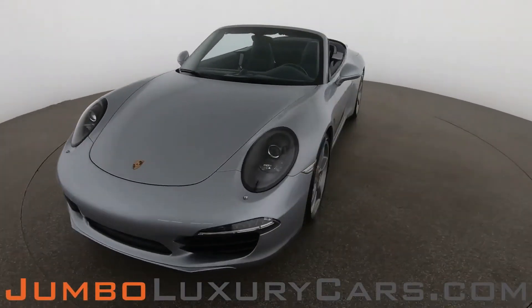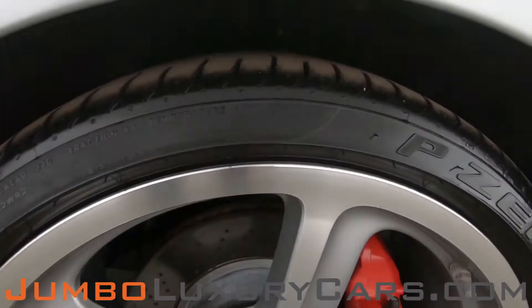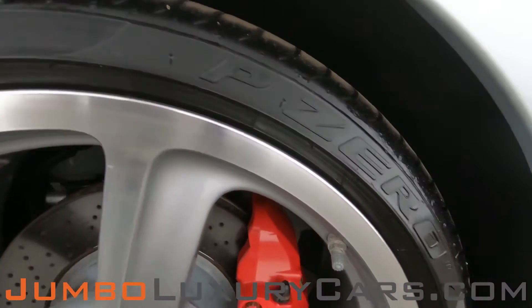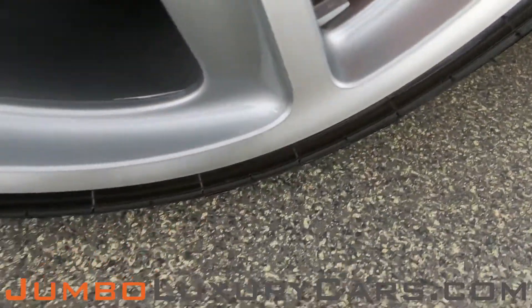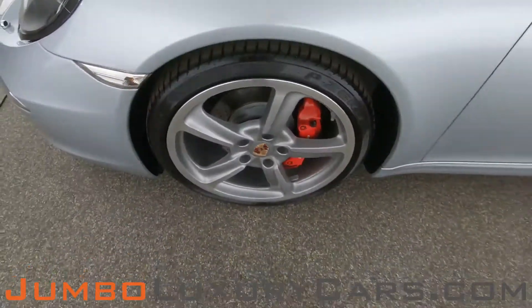Overall the exterior is in excellent condition. Now let's take a look at the rims and tires, checking for any curb rashes and tire condition. No curb rashes on this rim — tires are in excellent condition.